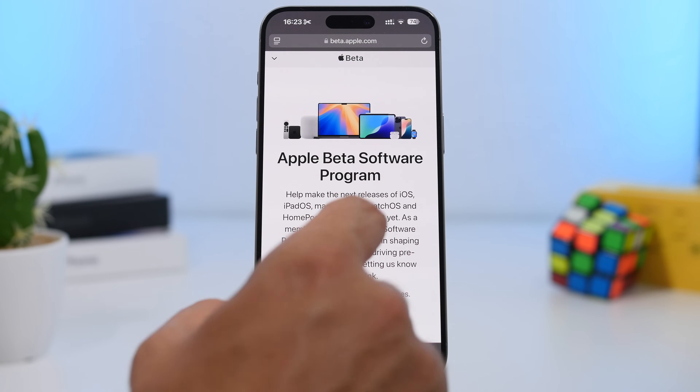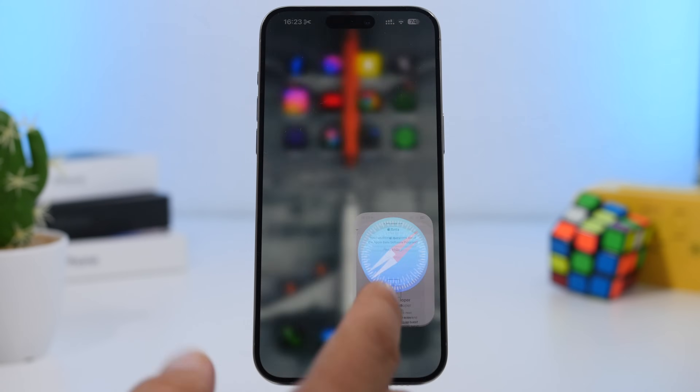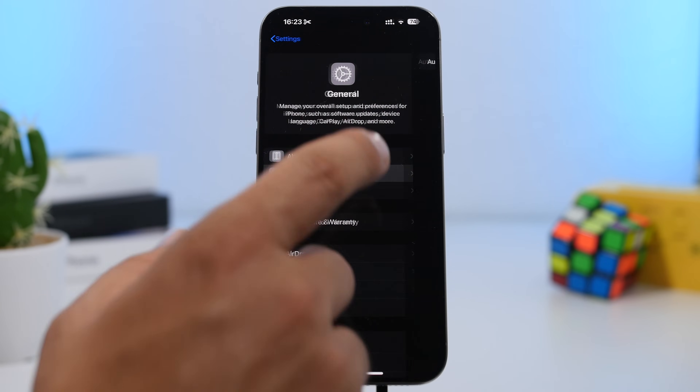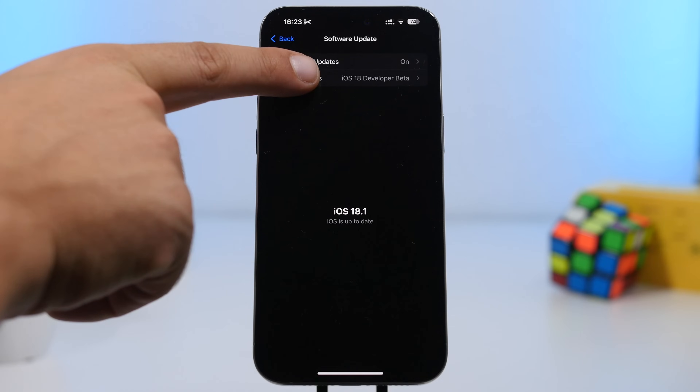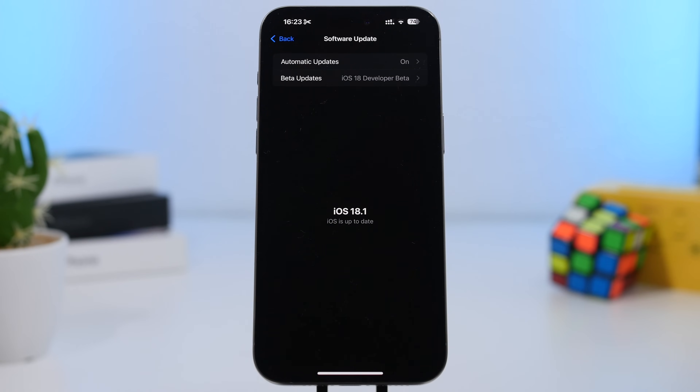Go to beta.apple.com, sign in with your Apple account, and then head to your Settings, go under General, Software Update, then Beta Updates. Select either the public beta or the dev beta — they are basically the same — and then refresh the page and you will get your update for iOS 18.